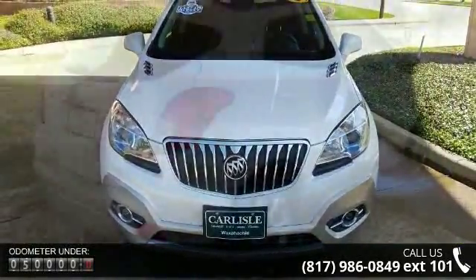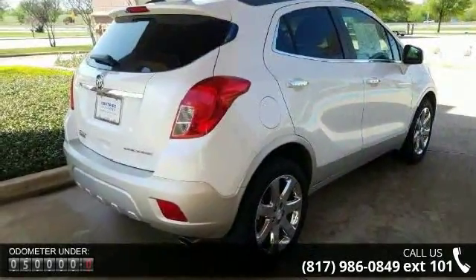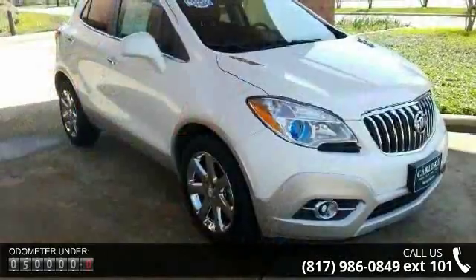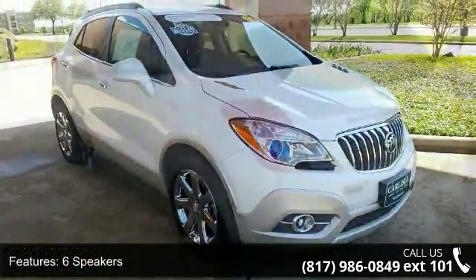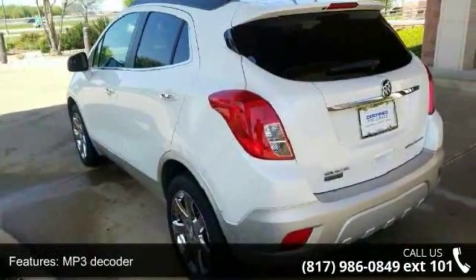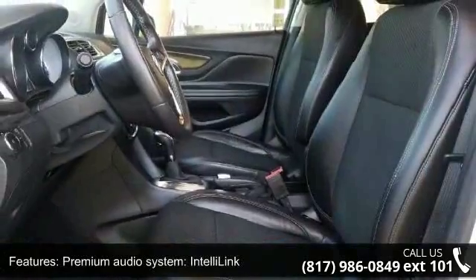This vehicle's top features include six speakers, MP3 decoder, premium audio system, IntelliLink, radio data system, Sirius XM satellite radio, air conditioning, automatic temperature control, dual zone automatic climate control, rear window defroster, and power driver's seat.